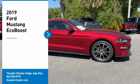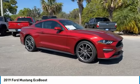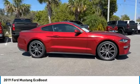Take a ride in the 2019 Mustang. The Mustang is race worthy and ready for the track. Here are some of this vehicle's great options.